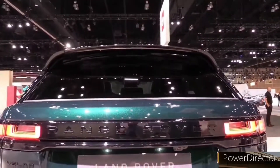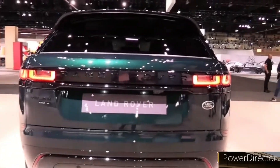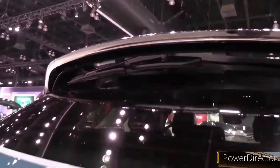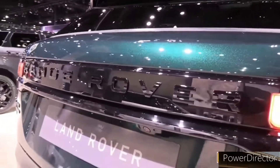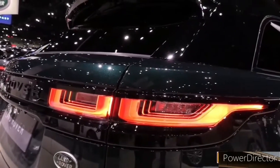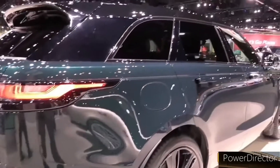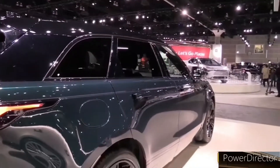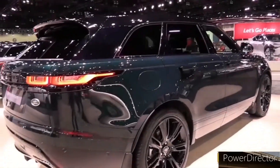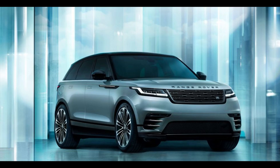Infotainment and Connectivity. A slick 11.4-inch touchscreen display seemingly floats in front of the dashboard, running Land Rover's Pivi Pro infotainment interface. Pivi Pro is both easier to use and more responsive than the previous generation InControl Touch Pro system, but it's not without its quirks. Bluetooth phone and audio connectivity, voice control, a Meridian stereo system, in-dash navigation, and Apple CarPlay and Android Auto integration are all standard.